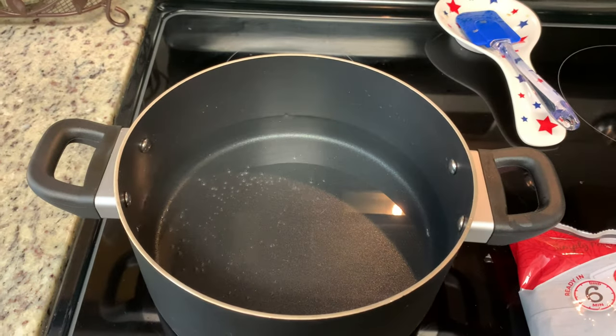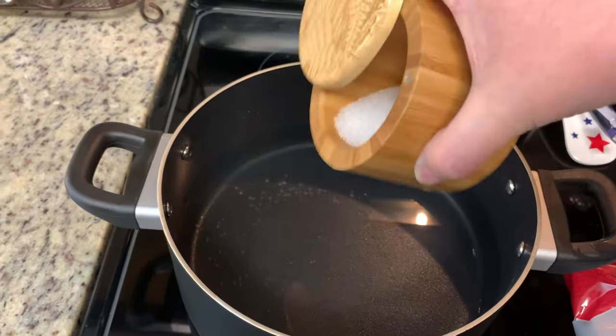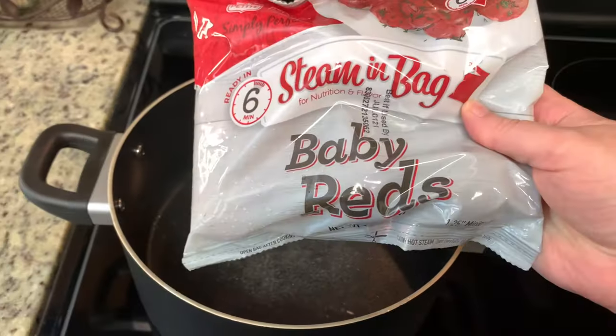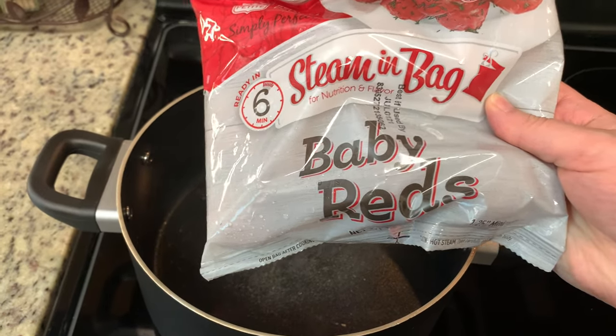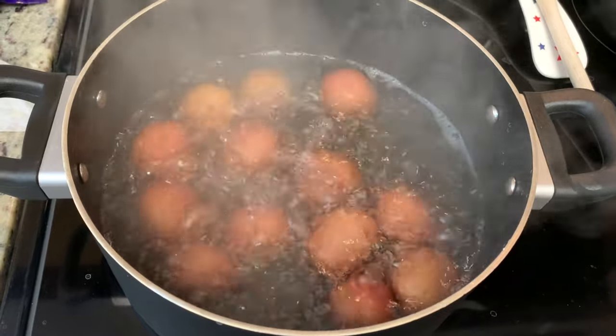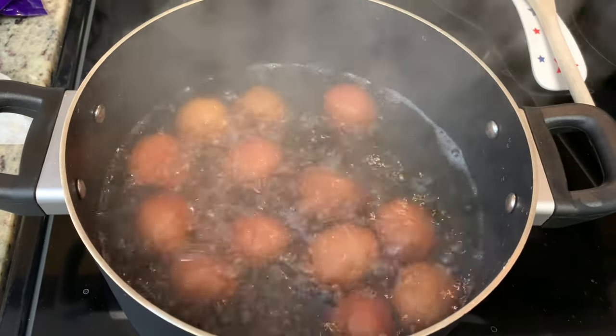Tonight for dinner I'm making bruschetta chicken. I'm going to start out by making the side dish. I've had this recipe pinned for years and keep meaning to make it. I have some water in a large pot, I'm adding some salt and then some baby red potatoes, turning that on high to bring to a boil and cooking the potatoes for about 15 minutes until they're fork tender, then draining them.